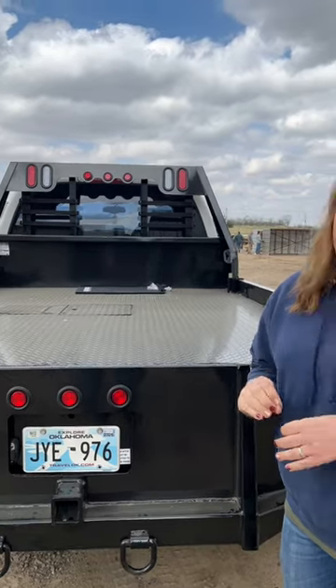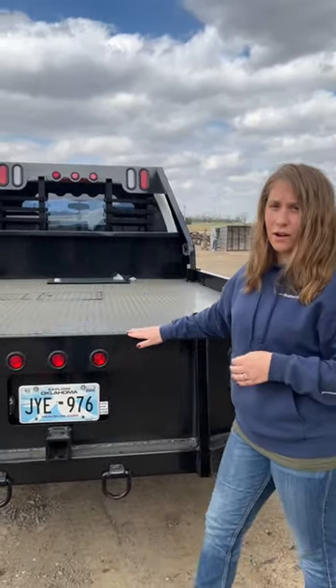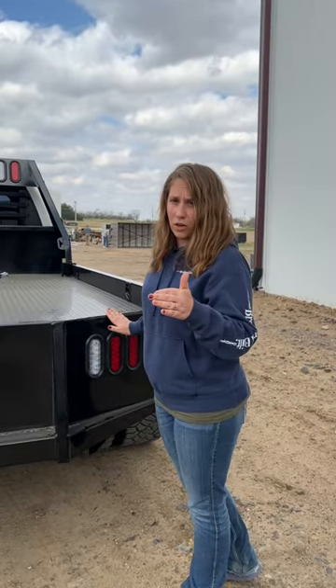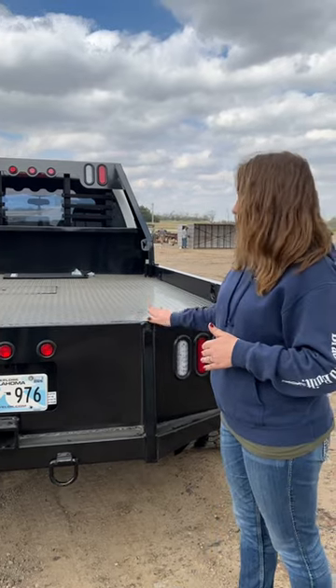Another major difference — this is something we're really proud of. We solid weld our deck down to the sides. We don't stitch weld it and fill with silicone. So you're going to see this last way better than a lot of other beds on the market, because we put the extra time and the extra weld into it to make sure it stays good.